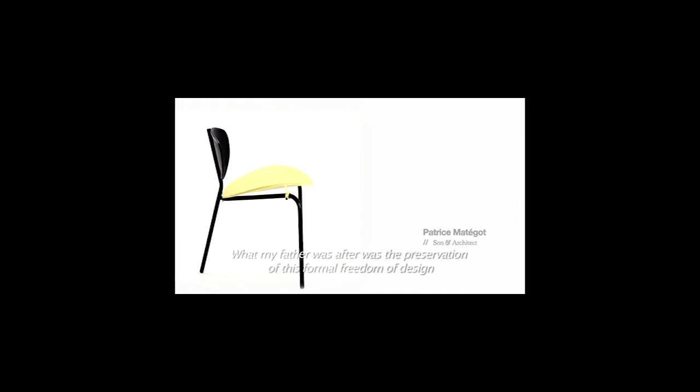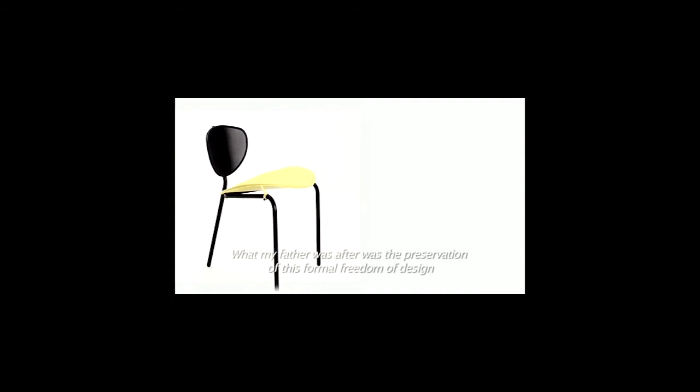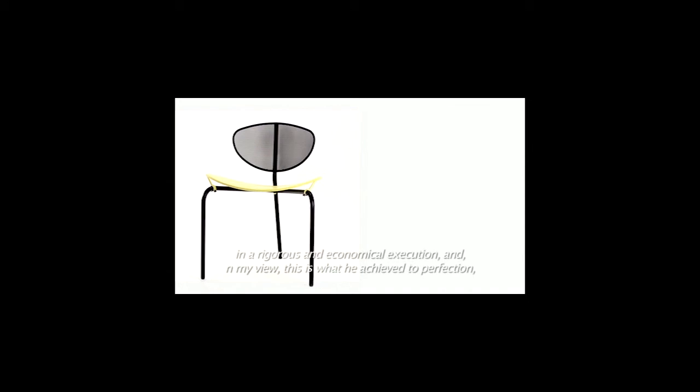What my father was after was the preservation of this formal freedom of design in a rigorous and economical execution, and in my view, this is what he achieved to perfection — and makes his designs even so popular today.